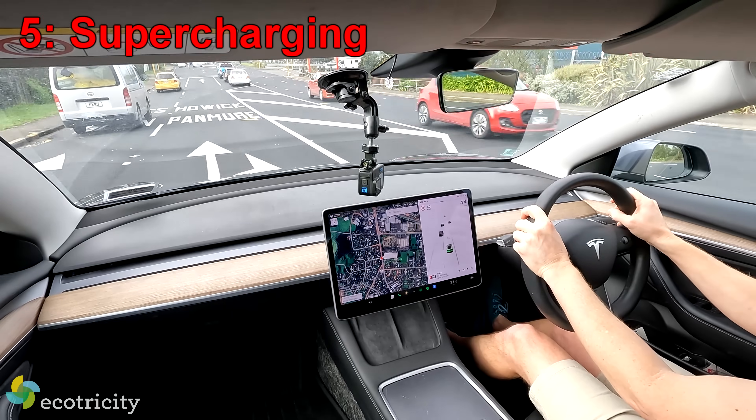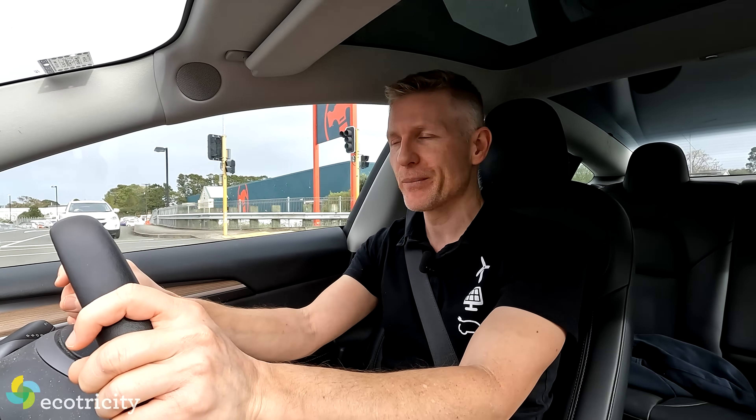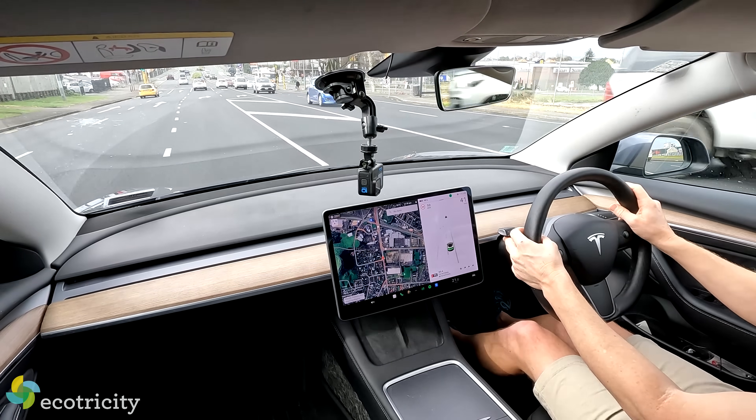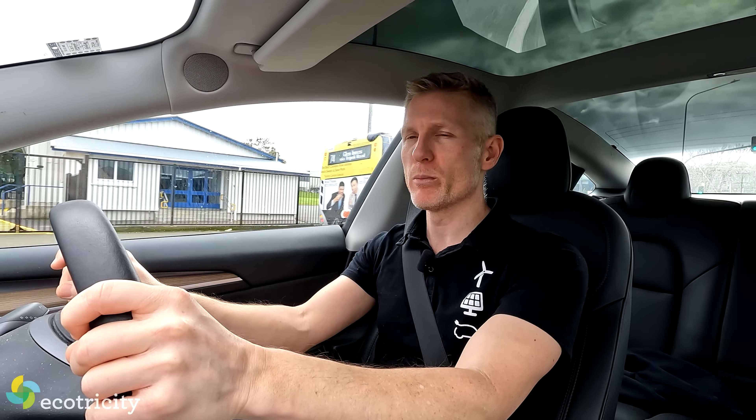For road trips, you've got the Tesla Supercharger network, which covers a fair amount of New Zealand. When new, these cars charge at up to 170 kilowatts, which is very fast for its price point. But that was many years and kilometers ago, so I'm going to take this to a Tesla Supercharger, plug it in, and see if it still charges fairly fast for its age. Any information you can get will help your purchasing decision, and if you're going to spend $45,000, you'll want to know if it rapid charges.